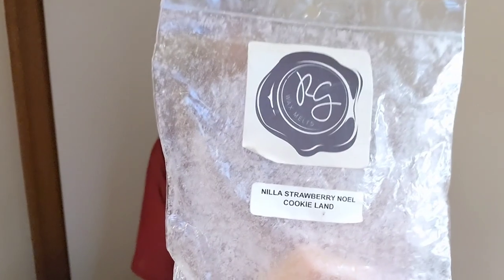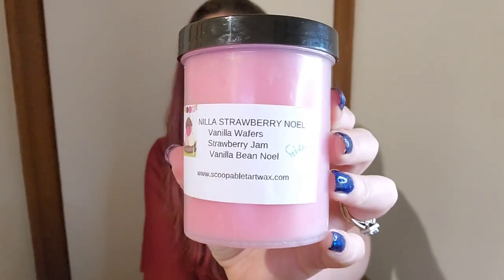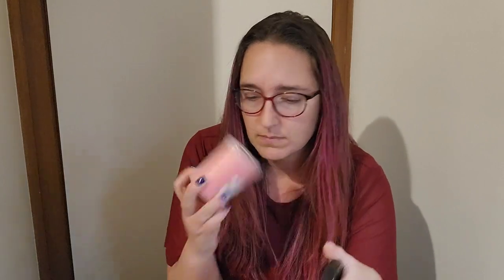Nilla Strawberry Noel and Cookie Land from Rose Girls — I don't think I love this one. Nilla Strawberry Noel, sometimes I like it, sometimes I don't. Cookie Land smells like toffee, like candy apples to me, so I'm not a big fan. I figured I'd do Nilla Strawberry Noel with vanilla wafer, strawberry jam, vanilla bean Noel from Scoopable — I prefer it like that than with the Cookie Land. Definitely it's the Cookie Land I'm not keen on.